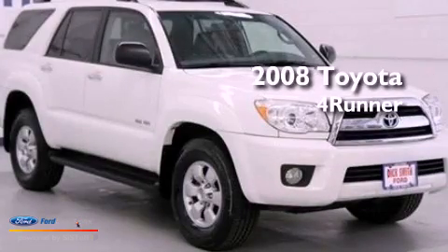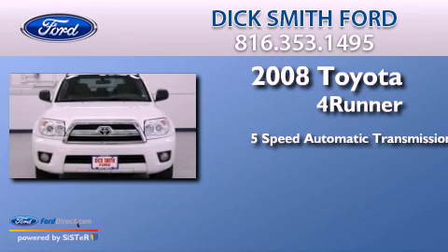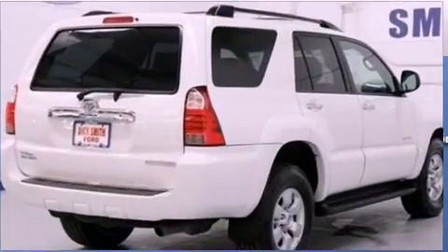This is a 2008 Toyota 4Runner SR5. This SUV has a 5-speed automatic transmission, a 4.0-liter V6, and the added capability of 4-wheel drive.